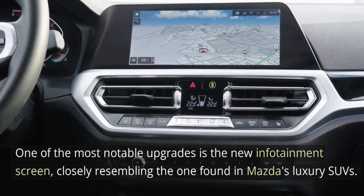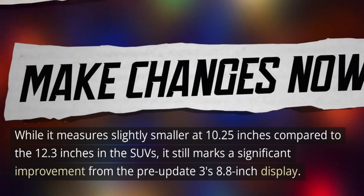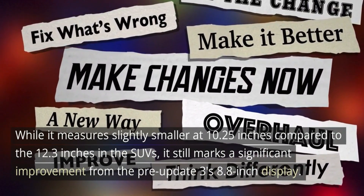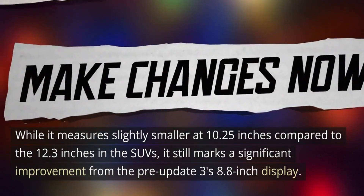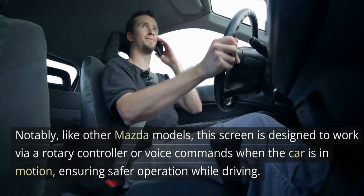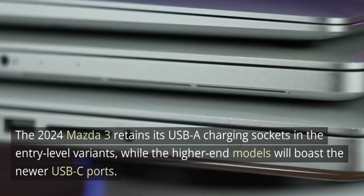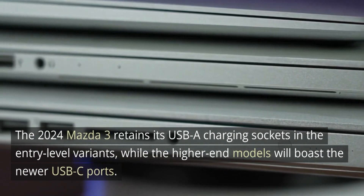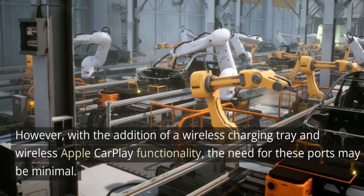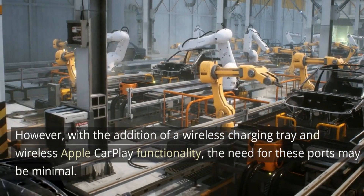Elevating the infotainment experience: larger screens and no-touch functionality. One of the most notable upgrades is the new infotainment screen, closely resembling the one found in Mazda's luxury SUVs. While it measures slightly smaller at 10.25 inches compared to the 12.3 inches in the SUVs, it still marks a significant improvement from the pre-update 3's 8.8-inch display. Like other Mazda models, this screen is designed to work via rotary controller or voice commands when the car is in motion, ensuring safer operation. The 2024 Mazda 3 retains its USB-A charging sockets in entry-level variants, while higher-end models will boast the newer USB-C ports.